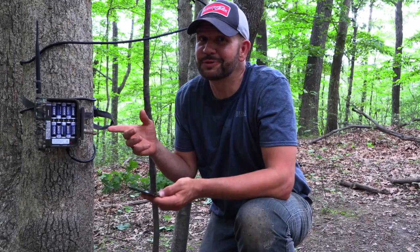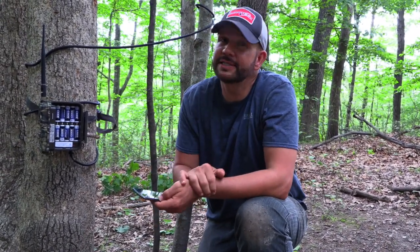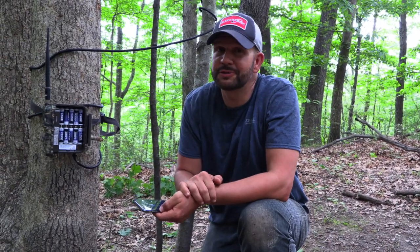Unfortunately we're getting rained on, so we're trying to hurry and download a firmware update. But make sure you get your cameras out, check their placement, and good luck with your mineral sites.